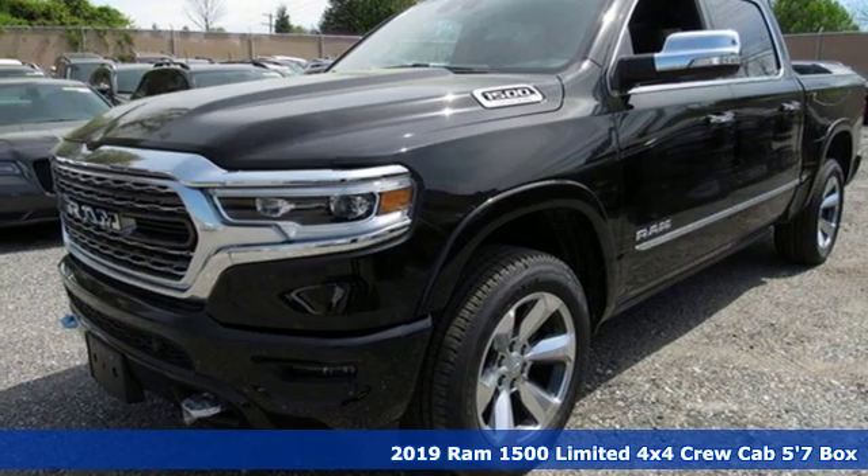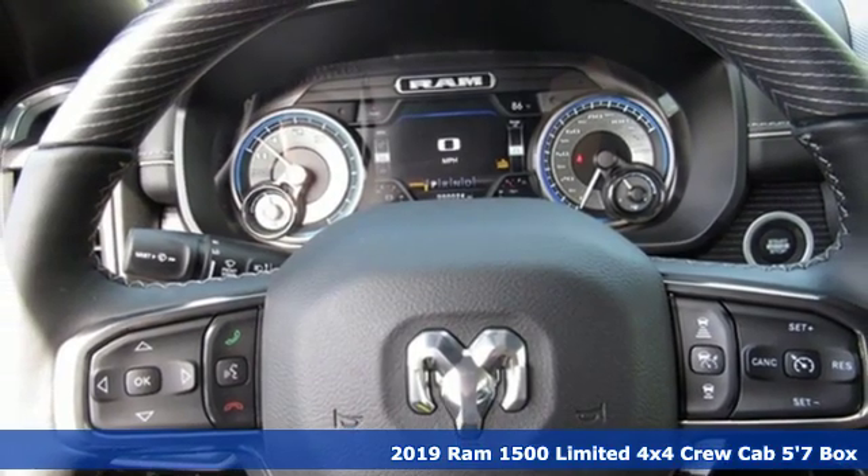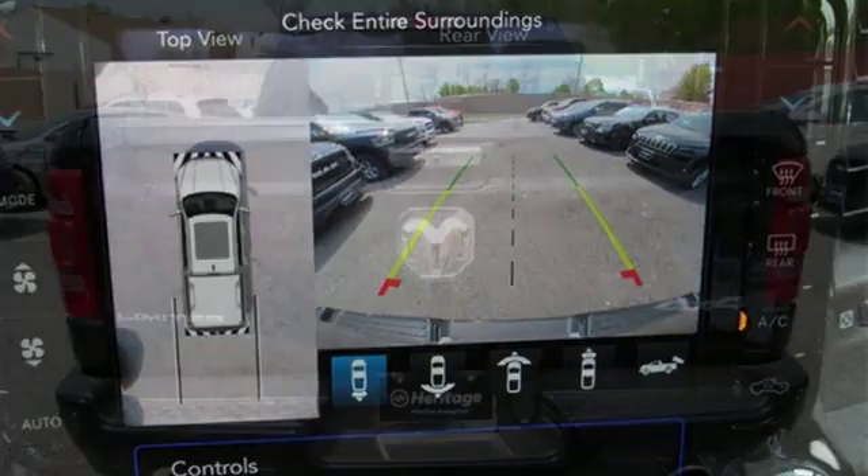It's a new 2019 RAM 1500. The ability to use tools separates humans from other animals. This RAM 1500 is a powerful one and will separate you from other humans.